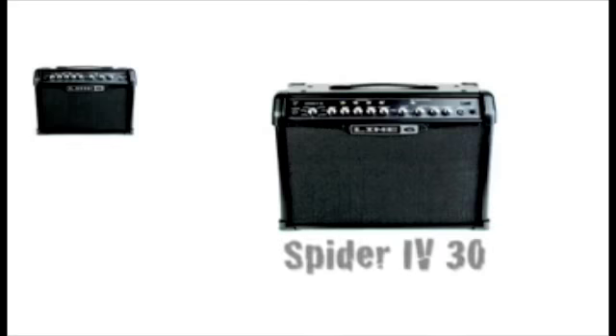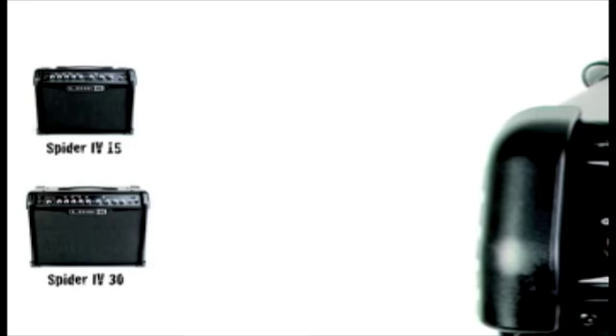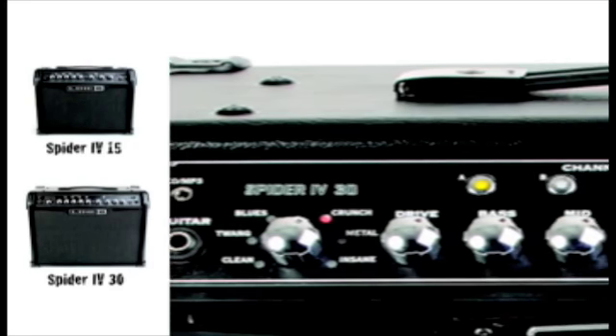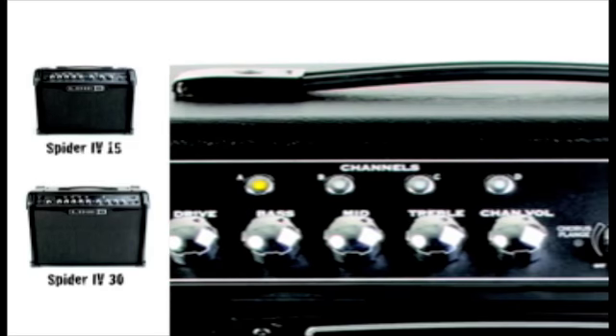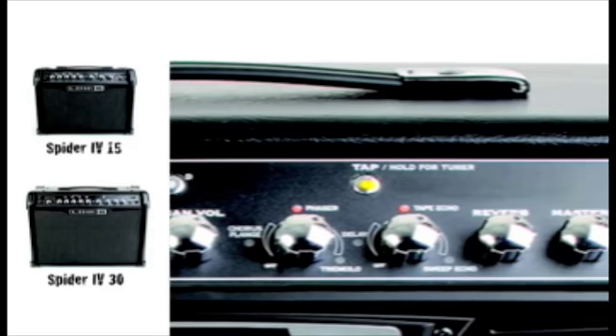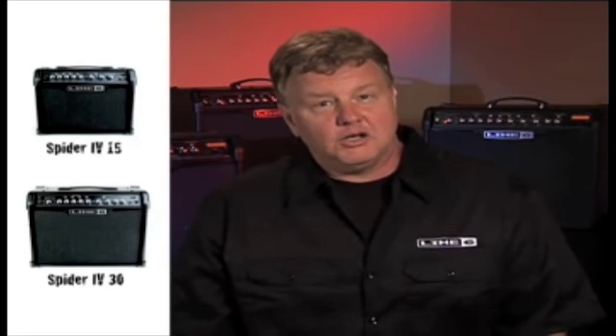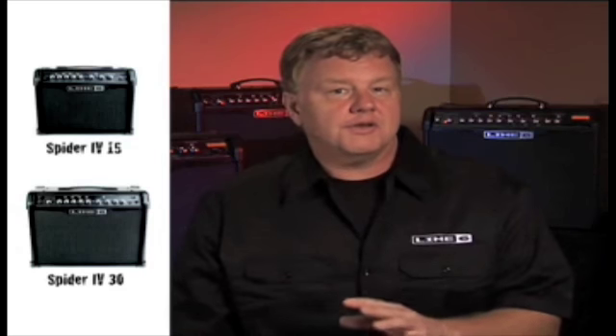Spider IV 15 and 30 each have a perfectly distilled collection of go-to amp tones that guitarists absolutely depend on. Go from sweet, sparkly cleans to molten lead tones, along with a palette of crucial effects, all in a box that's small enough to stick under your desk or bed. Don't let their little size fool you — these guys really rock, and along with their bigger brothers, they also have a three-quarter closed-back cabinet that really moves air.